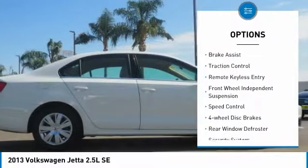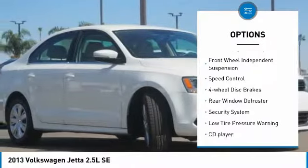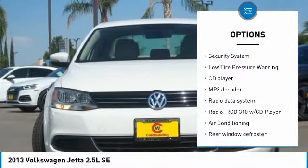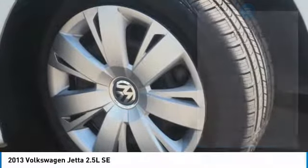Electronic stability control, brake assist, traction control, remote keyless entry, front wheel independent suspension, speed control, four wheel disc brakes.